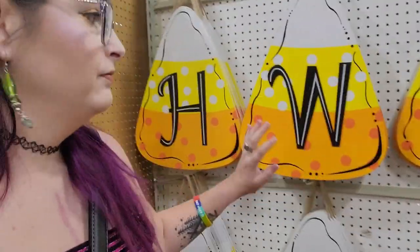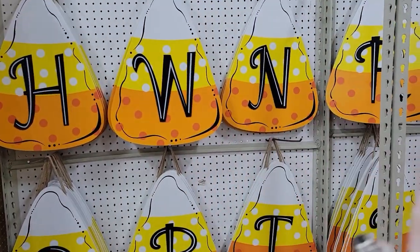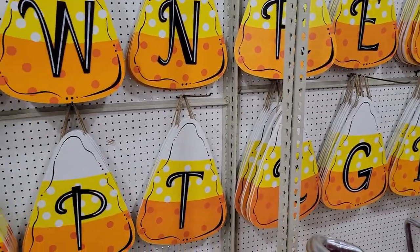I spoke too soon! There's one more Halloween section — big candy corn letter initials, so you could do your last name initial. Doesn't look like there's anything else for Halloween right now. I'm kind of surprised — Old Time Pottery is usually one of the earlier ones. I guess I'm just going to head out. See you at HomeGoods — fingers crossed, this is usually the really good location, so I'm feeling lucky.